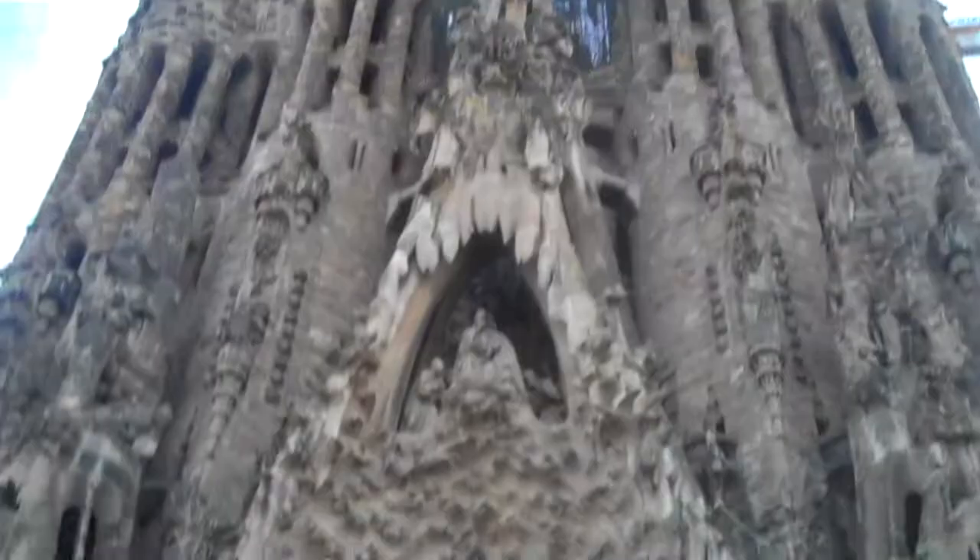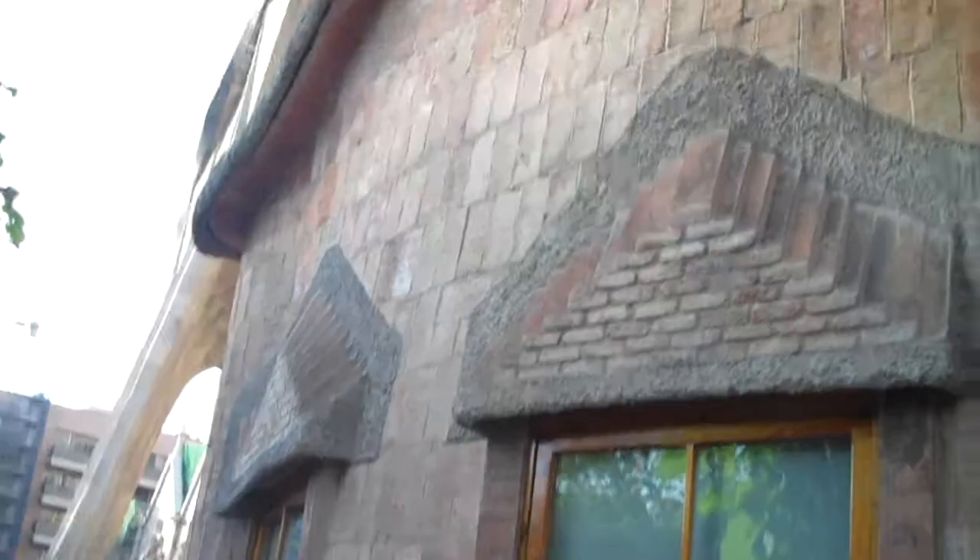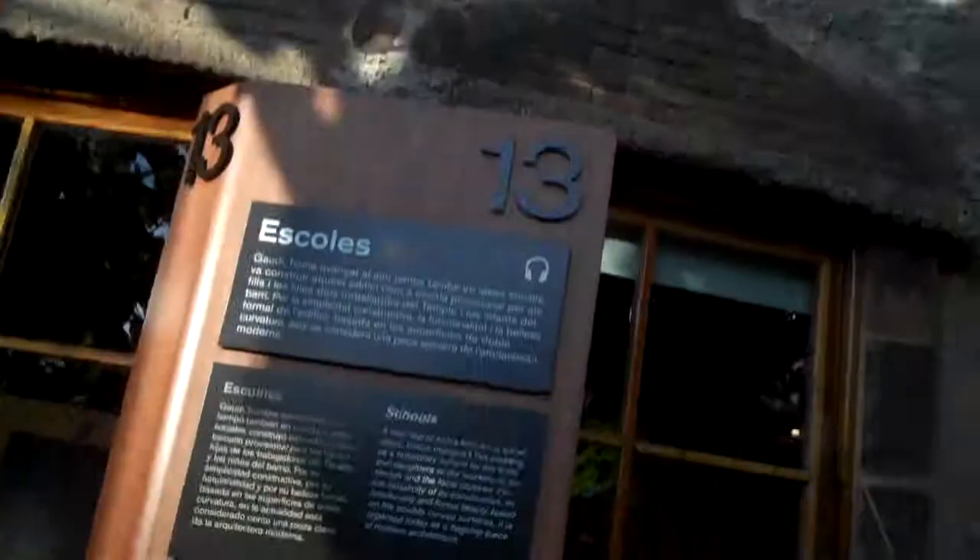We might go check out the front — I think that's the least worked-on side, so I don't know how much is done. We'll at least get some video footage of what the front looks like. This is the school — that thing with the curved roof. It was a school Gaudí developed right out front. You can see the waves in the roof — it's pretty cool.